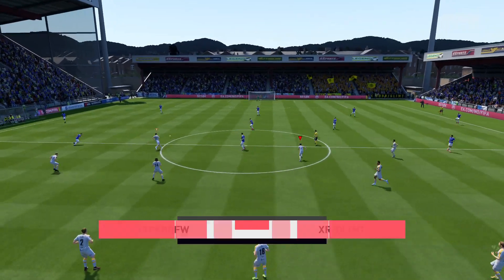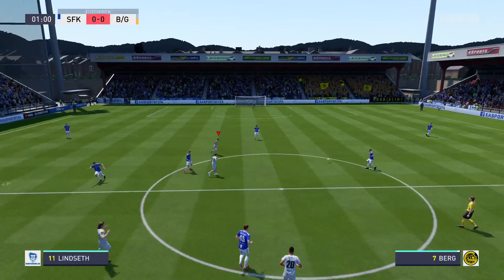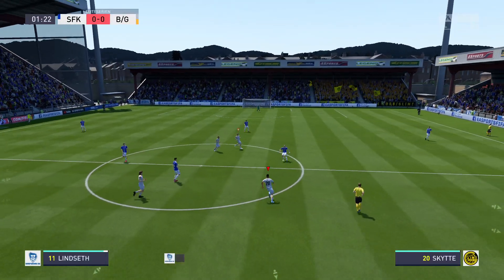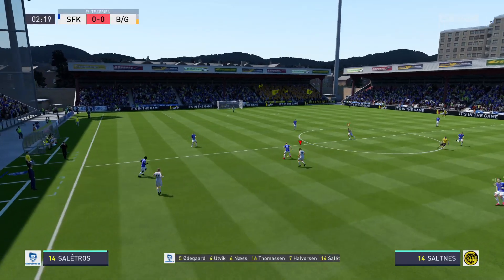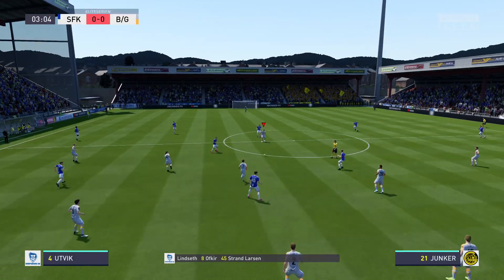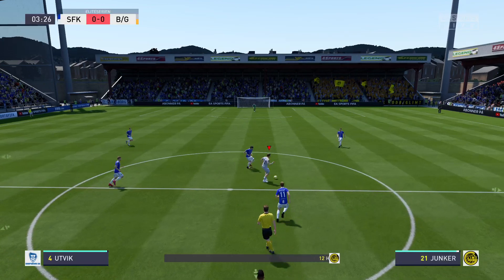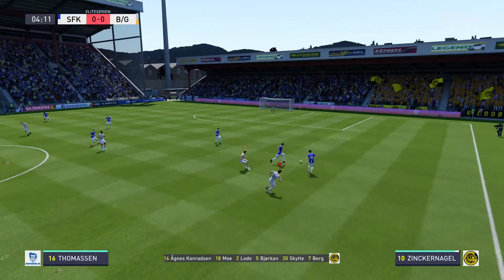At last, after all the build-up, the game starts. And this is the line-up for the home side. It looks, Alan, very defensive, but there's flexibility in the side, isn't there? Yeah, and I think with this shape, so much depends on the wing-backs — how much they are allowed to get forward and what they can do when they do get forward.